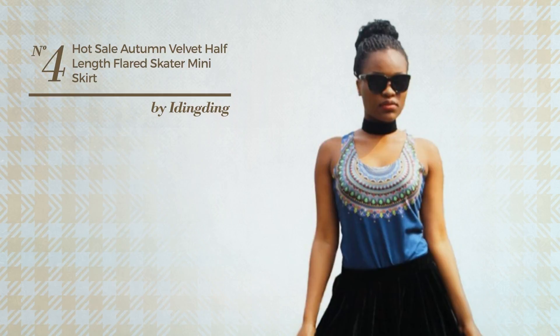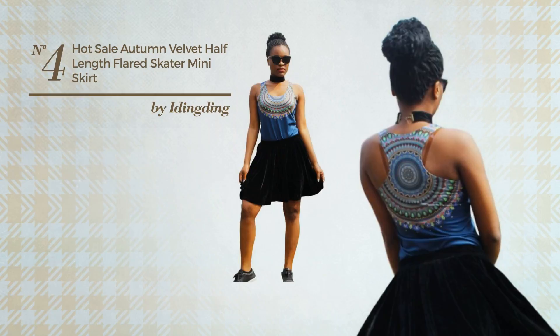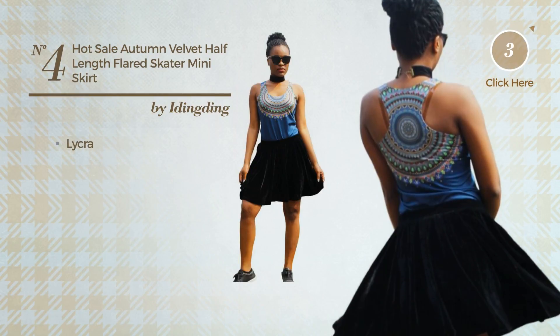Number 4. An All School Mini Length Skater Skirt. Featuring a versatile look, made of quickly drying lycra. Available in 4 other colors.